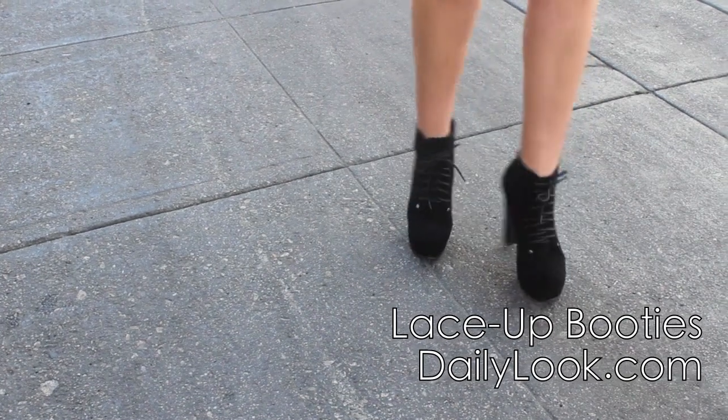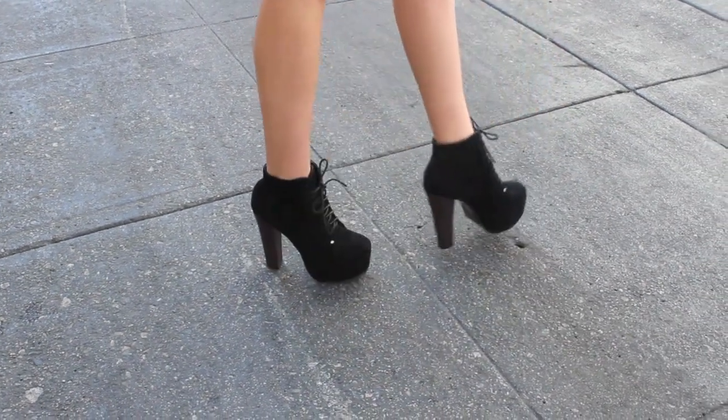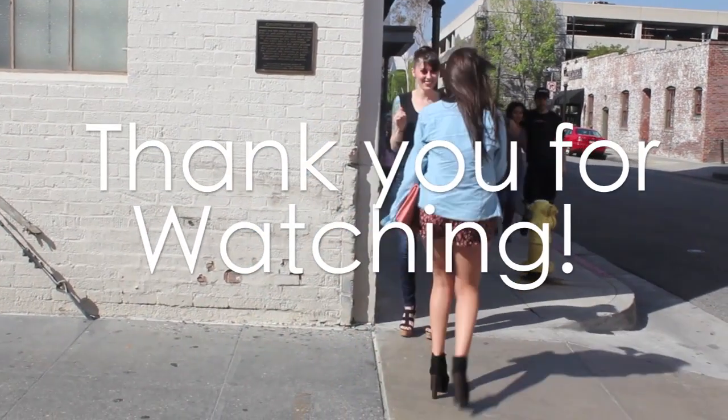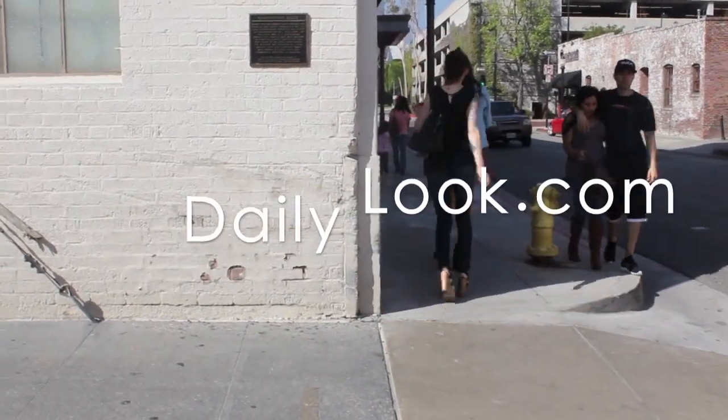This peach clutch is also from dailylook, as well as the lace-up booties that I'm obsessed with — and I'm sure you guys have seen these in my last fashion video. Thank you guys so much for watching. Please check out dailylook.com and I'll see you guys in the next one. Bye!